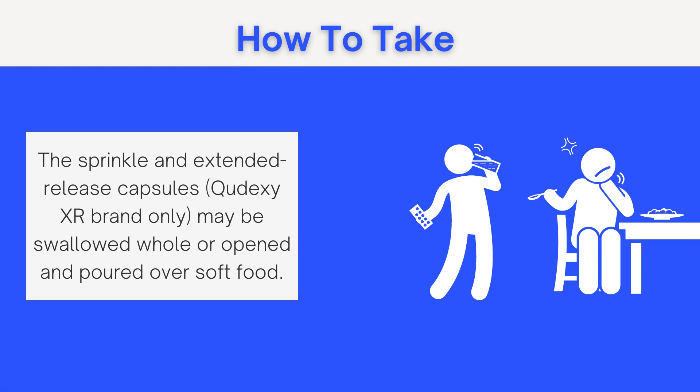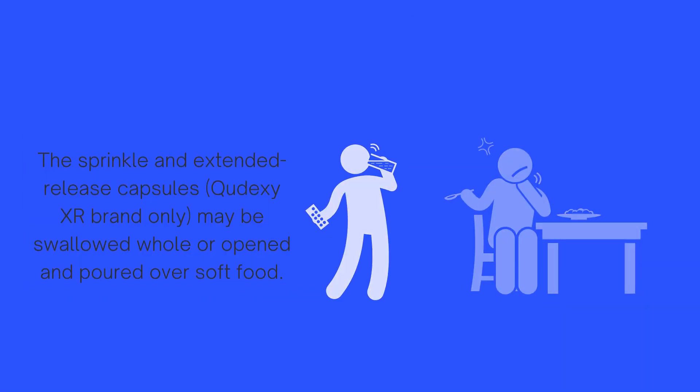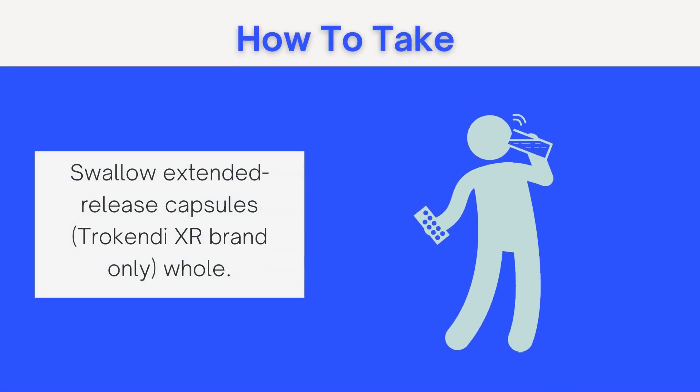The Qdexi brand may be swallowed whole or opened and poured over soft food, such as applesauce. However, the Trokendi brand should be swallowed whole — it should not be split, chewed, or sprinkled on food.